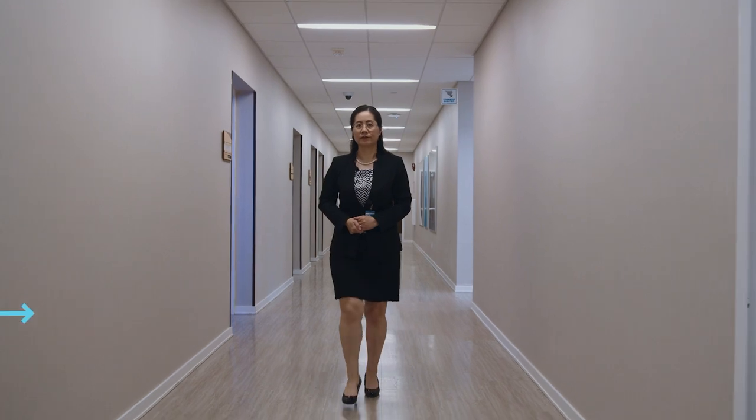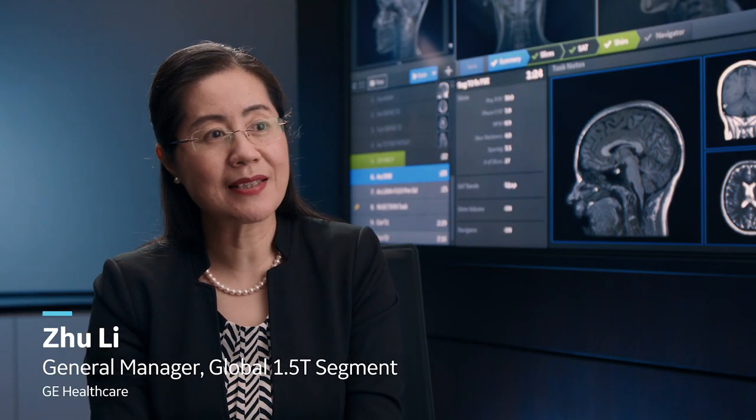I'm Zhu Li. I lead the 1.5T global MR segment here at GE Healthcare. I spent five years in grad school learning how to control MR scanners. So making it easier for our users to use it properly is very, very important.